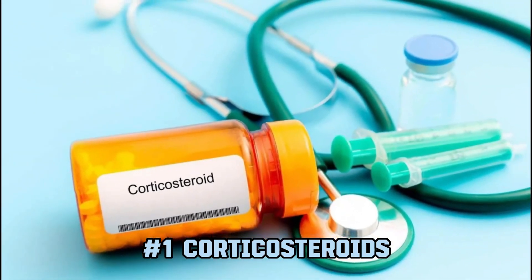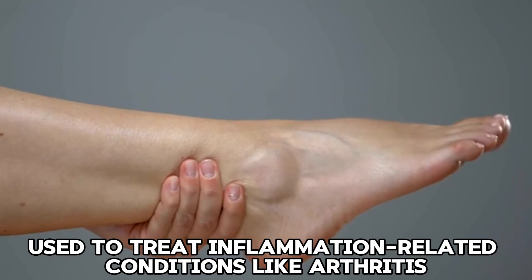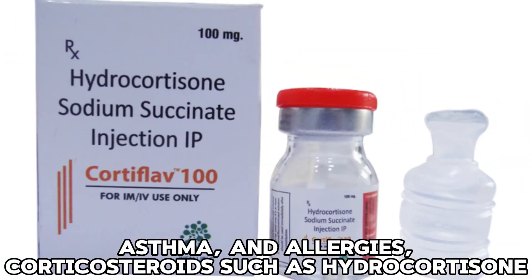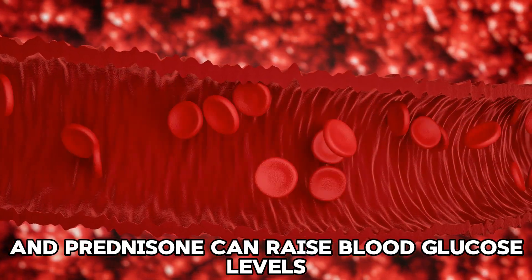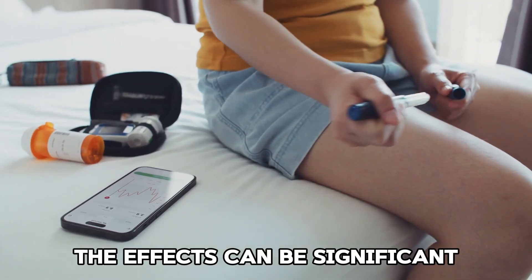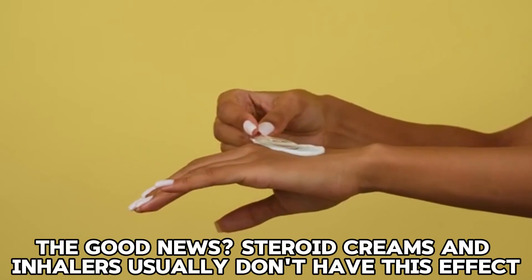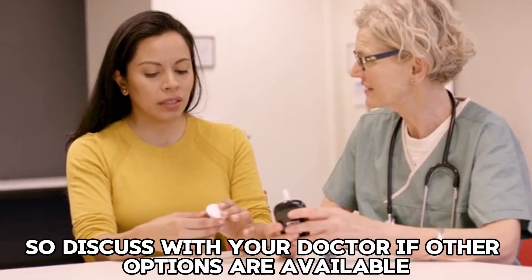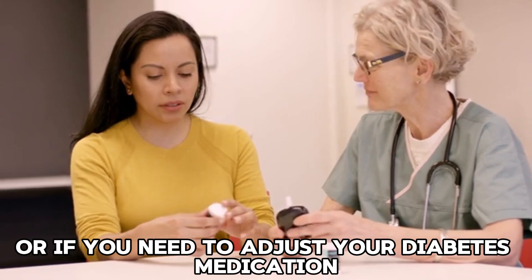1. Corticosteroids. Used to treat inflammation-related conditions like arthritis, asthma, and allergies, corticosteroids such as hydrocortisone and prednisone can raise blood glucose levels. The effects can be significant, especially if you're using them for an extended period. The good news? Steroid creams and inhalers usually don't have this effect, so discuss with your doctor if other options are available or if you need to adjust your diabetes medication.